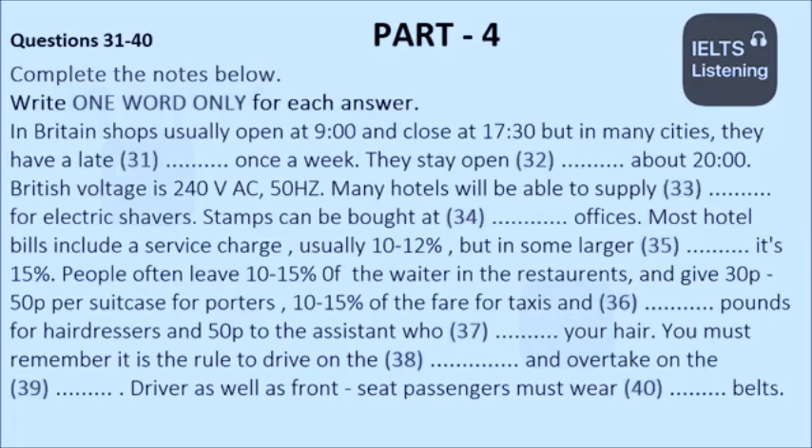If you drive in Britain, you should remember to drive on the left and overtake on the right. The wearing of seatbelts is compulsory for the driver and front seat passengers. A copy of the Highway Code can be obtained from offices of the Automobile Association, AA, or Royal Automobile Club, RAC, at most ports of entry.